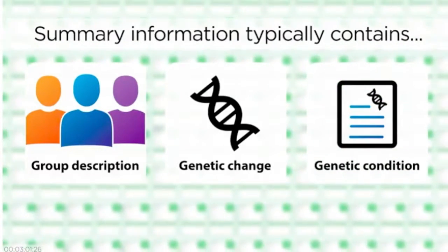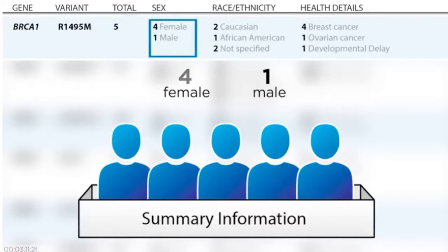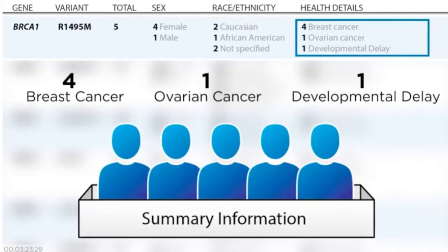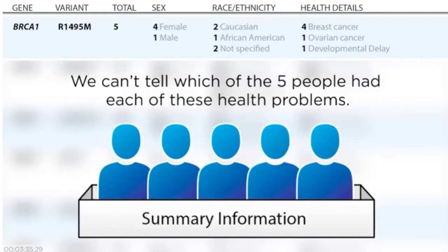For example, a laboratory has seen a certain genetic change in five people they have tested. The change was found in four females and one male. Of those five individuals, two were Caucasian, one was African American, and the other two individuals' race or ethnicity was not specified. Four of the five individuals had breast cancer, one had ovarian cancer, and one had developed developmental delay, which is not a typical symptom for people with changes in this gene. As you can see, we cannot tell which of the five people had each of these health conditions.